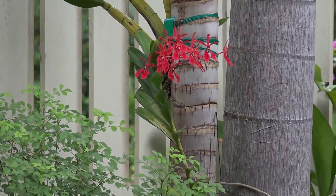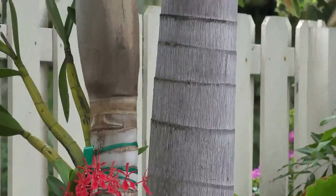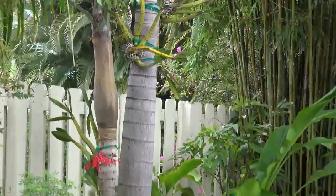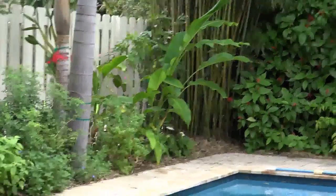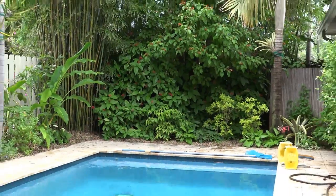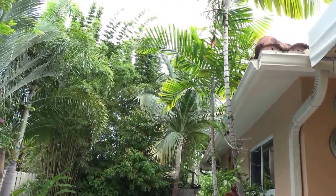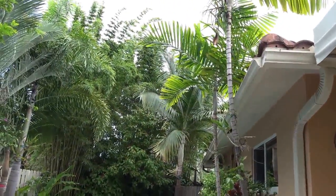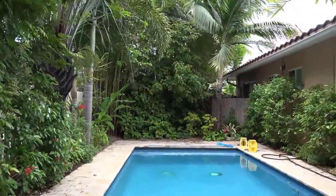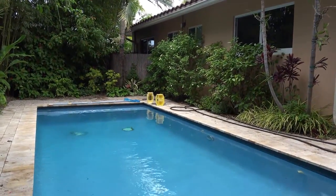And these are what orchids look like when they're tied to a palm tree — it makes quite a nice effect. And from this end of the pool, you can see more tall bamboo. It completely obliterates all the electric lines that are behind there. So we're in our own little spot of paradise here in the backyard.